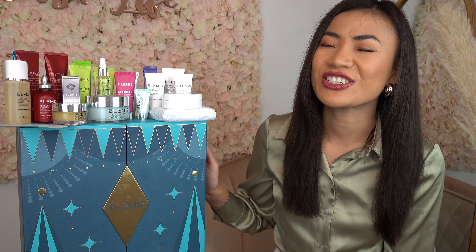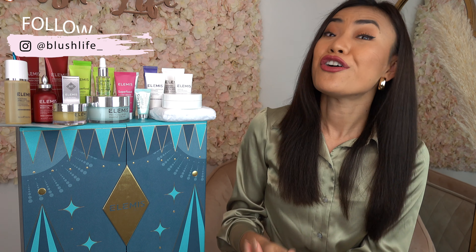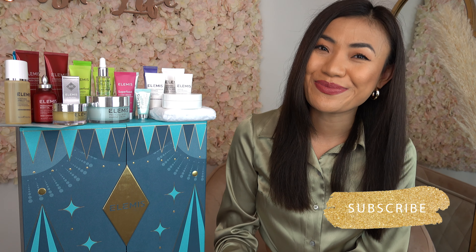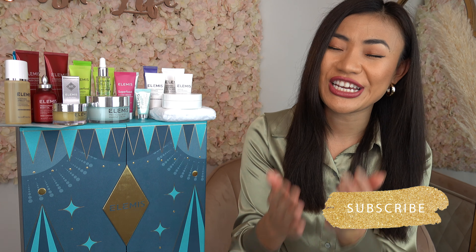At only £175, this beauty advent calendar is such great value and I highly recommend it. I'll put a link in the description box below so you can go ahead and grab yours before it sells out. I hope you enjoyed today's skincare advent calendar unboxing — do let me know in the comments if you've tried anything from Elemis, as I'd love to know how you get on with them. As usual, don't forget to like this video, follow me on Instagram, subscribe to my YouTube channel, and I will see you soon. Thank you so much for watching!